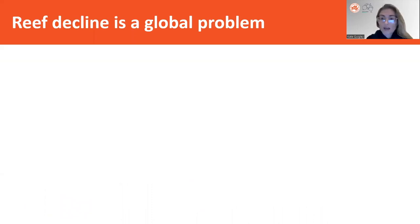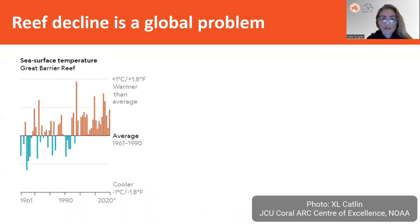Reef decline has really become quite a global problem since the advent of these repeated mass bleaching events. Bleaching events on coral reefs are really exacerbated by increases in sea surface temperature. What we can see here is sea surface temperatures from 1961 on the Great Barrier Reef on the east coast of Australia, and we can see that on average, year to year, we're starting to get more and more years exceeding this 0.5 or 1 degree threshold.